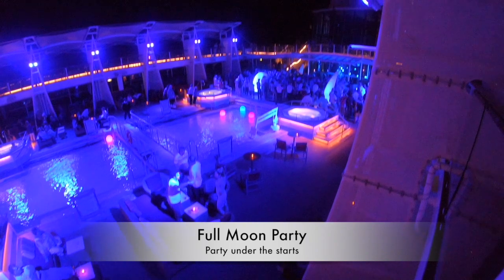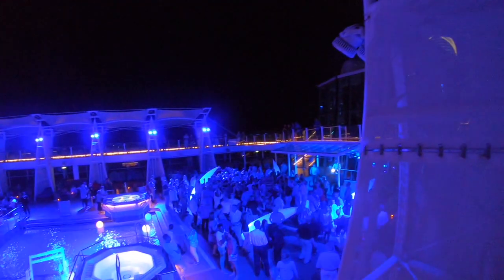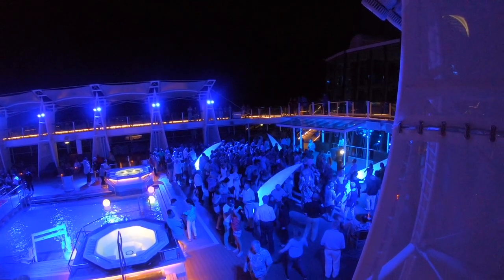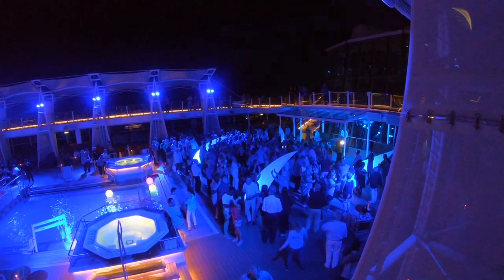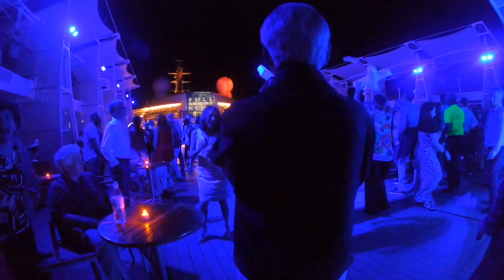Moving on to the Full Moon Party — Celebrity did this exceptionally well. They had lighted balls in the pool, dancers, and everything was illuminated. The atmosphere was absolutely fantastic, dancing the night away while sailing across the ocean with the wind in your hair. It was a once-in-a-lifetime experience, and some of the acrobats and acts they had on were absolutely fantastic.